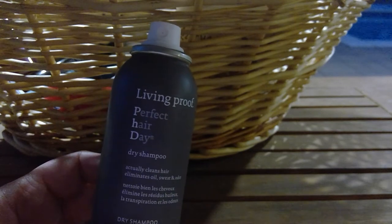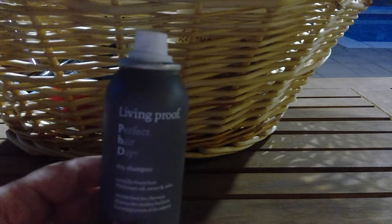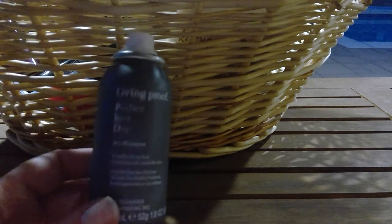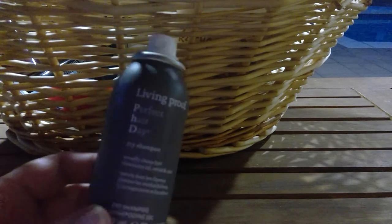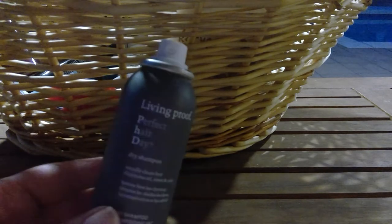Living Proof Perfect Hair Day Dry Shampoo — yeah, no. My hair felt greasy; I could totally feel the product in my hair after using it. Perhaps down the road I'd revisit it — maybe it wasn't conducive to the shampoo I used prior. But when I'd go to work and touch my hair, I could constantly feel like I had product in it. So I don't know — would I rather have my hair feel greasy or like product? Still on the fence.